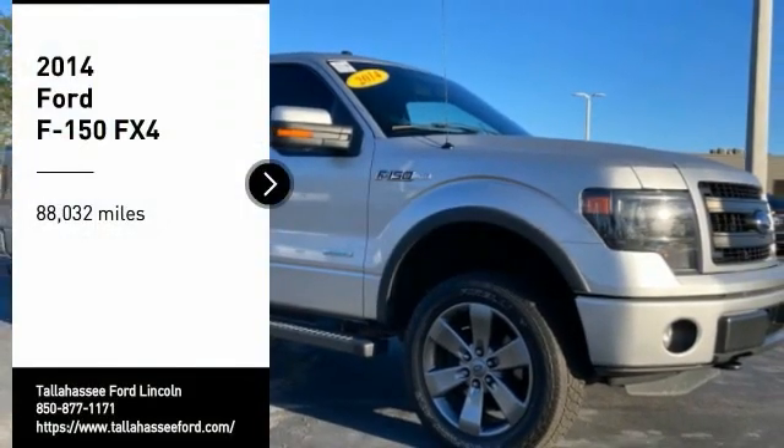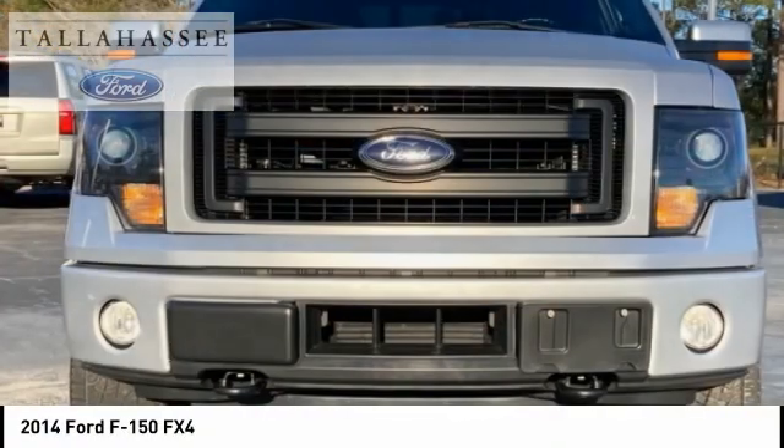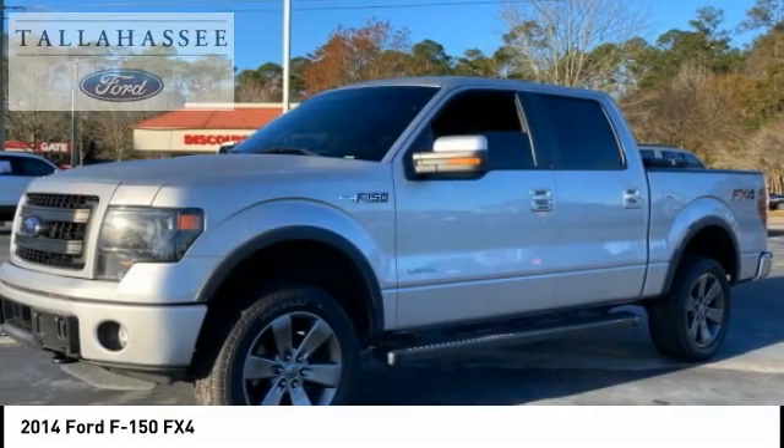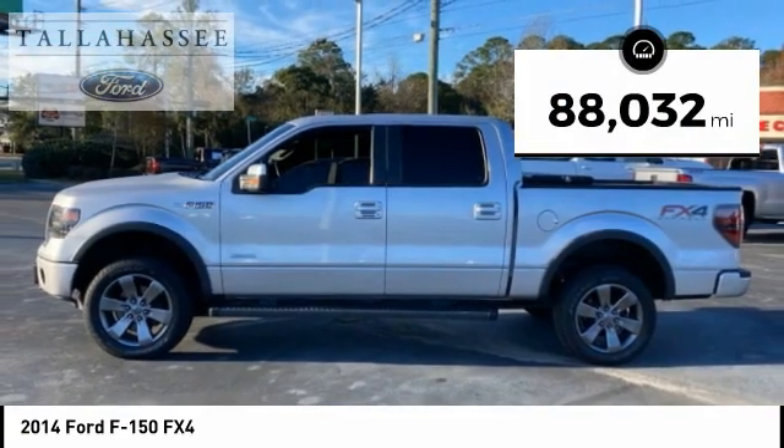You are going to love the 2014 F-150. A Ford F-150 knows how to handle any situation. It's built to follow orders, no whining. This vehicle has less than 90,000 miles.